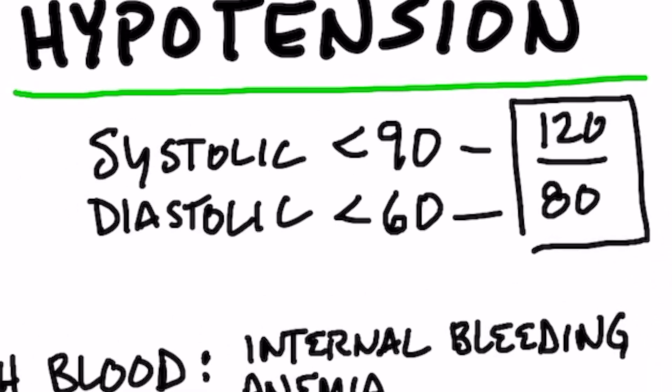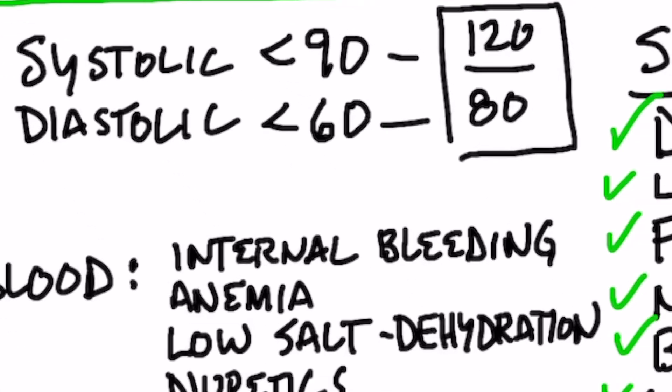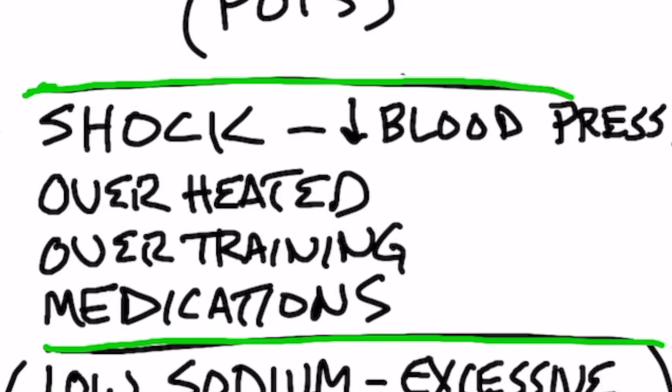Your normal blood pressure should be 120 over 80. Low blood pressure, or hypotension, is defined as the systolic number — the top number — being less than 90, and the diastolic — the bottom number — being less than 60. When people go into shock, the first thing that happens is blood pressure drops right down, which can occur from being overheated, overtraining, loss of blood, taking certain medications, trauma, and more.